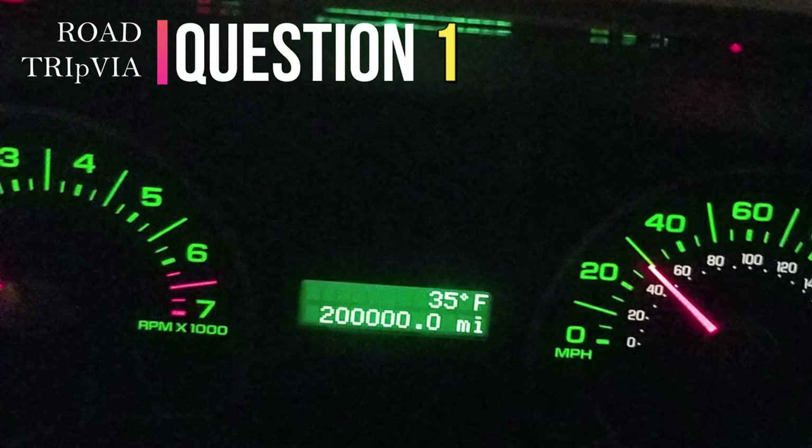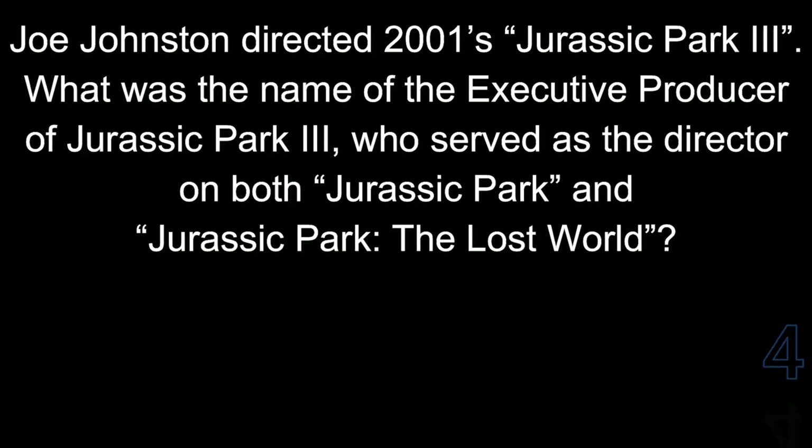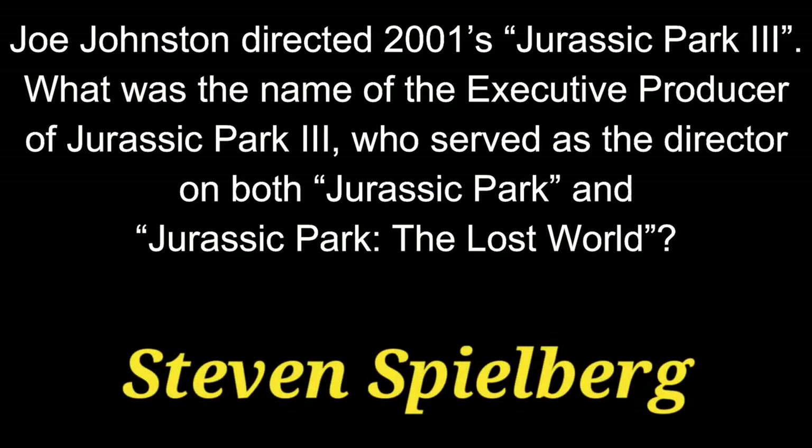Question 1. Joe Johnston directed 2001's Jurassic Park 3. What was the name of the executive producer of Jurassic Park 3 who served as the director on both Jurassic Park and Jurassic Park: The Lost World? The director of the first two was Steven Spielberg.